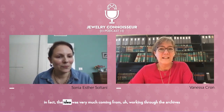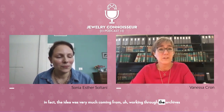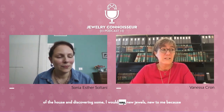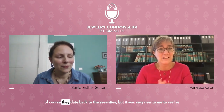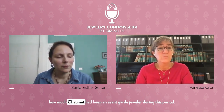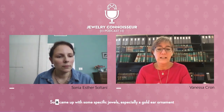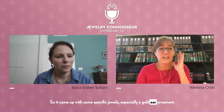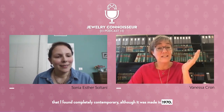The idea came very much from working into the archives of the house and discovering some new jewels — new to me, because of course they date back to the 70s. It was very new to me to realize how much Chaumet had been an avant-garde jeweler during this period. It came up with some specific jewels, especially a gold ear ornament that I found completely contemporary, although it was made in 1970.